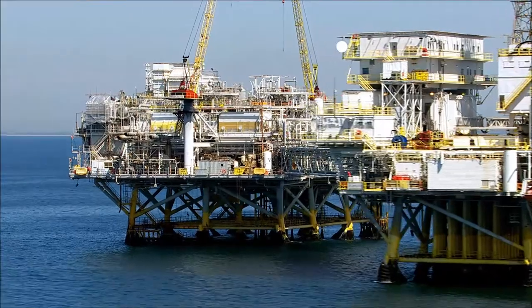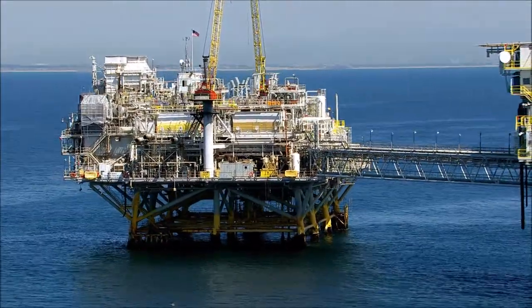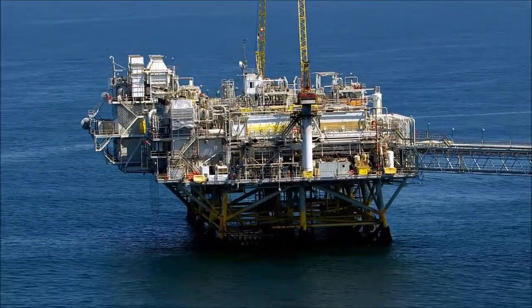PortVision is the only AIS-based vessel service capturing real-time vessel movements in the major offshore oil fields around the world. PortVision supports offshore operations in a number of ways.